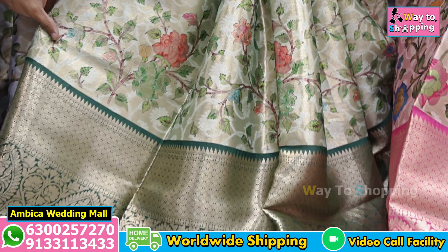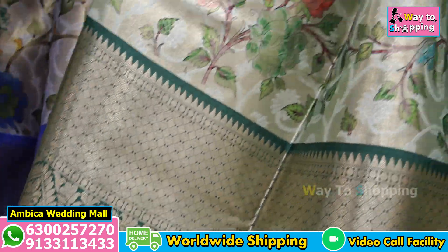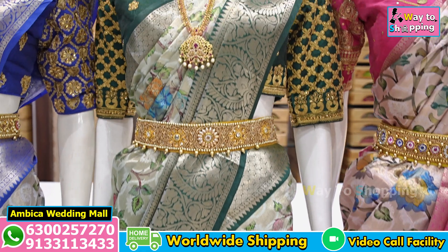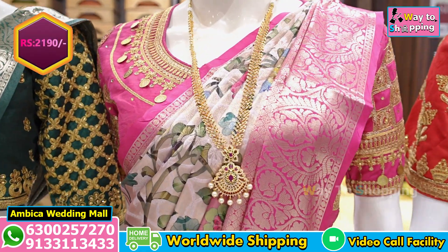At present I have 40 pieces of stock available in each color. I will share the numbers with screenshots. The price range is Rs. 2,190. The name is Kalamkari Banaras Fancy Weaving Saree.